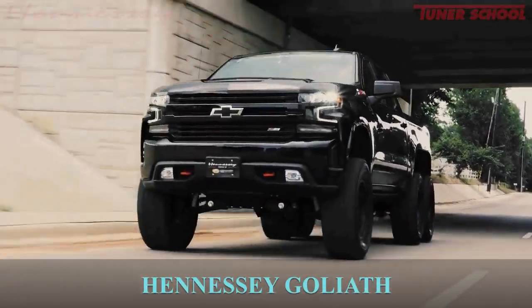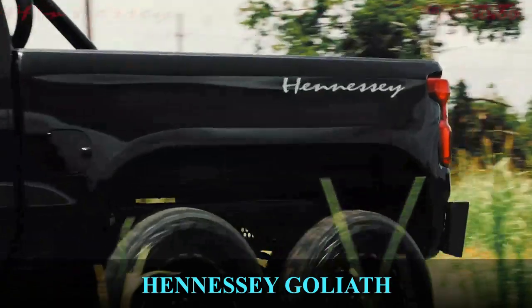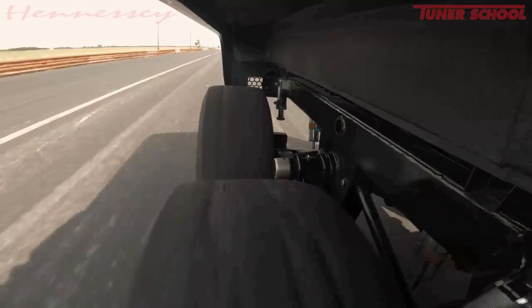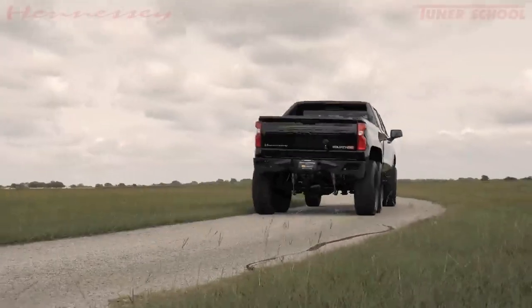Hennessey Goliath. This six-wheeled off-roader is based on the Chevy Silverado Trail Boss, making it one of the top dogs in the world of six-by-six trucks. Hennessey Goliath production was limited to only 24 units for exportation to international markets. It features a supercharged 800-horsepower engine.